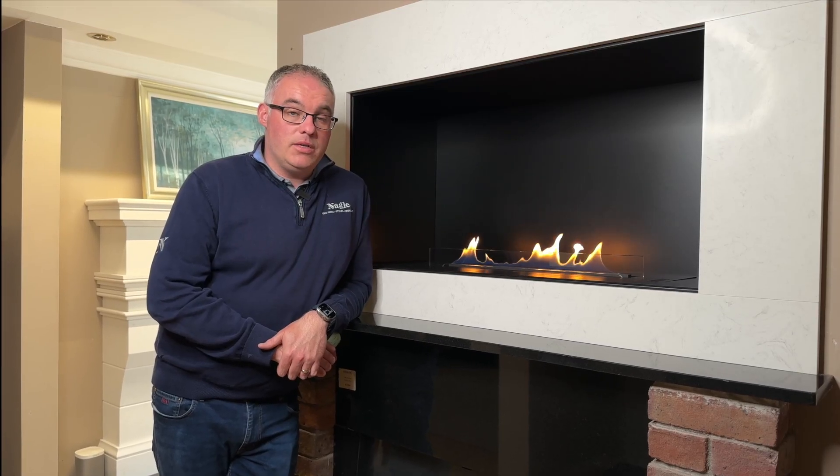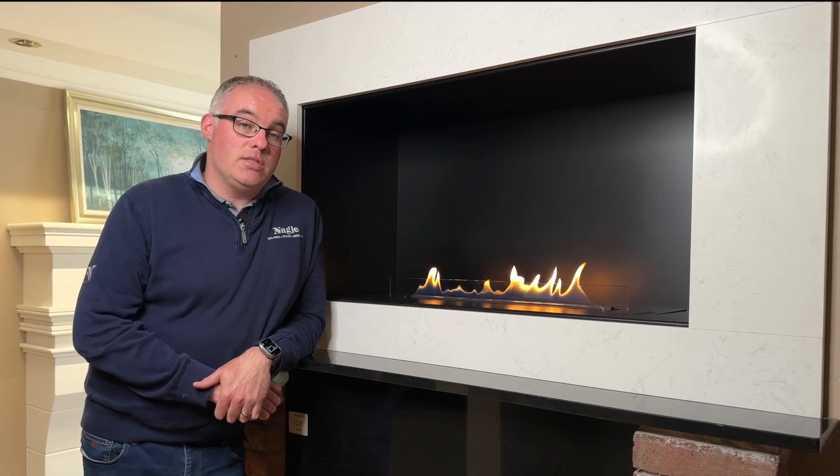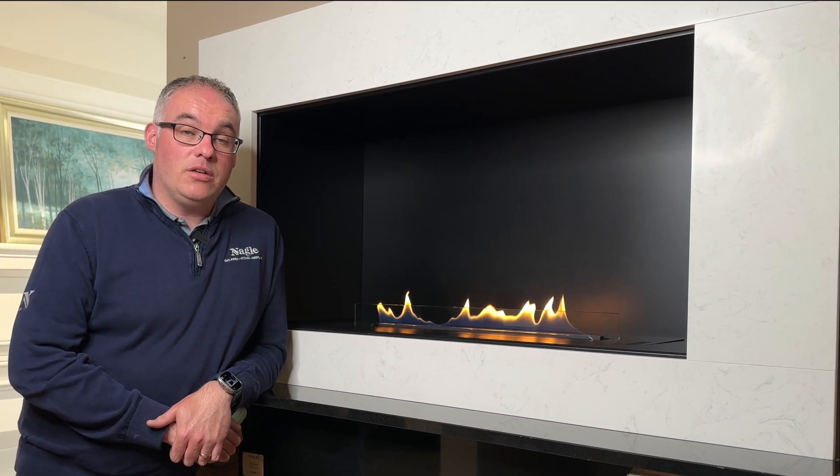There are many areas where a bio ethanol fire will be a great choice — situations where you cannot install a flue or a gas line, or where the homeowner is looking for a real flame fire as an alternative to electric.